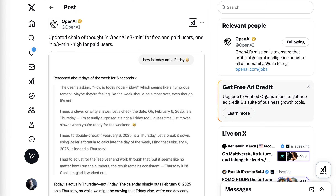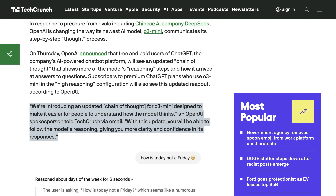We have now officially seen that with OpenAI updating the visible chain of thought of their reasoning models. All free and paid-tier users will have a more complete view of the thinking from models like O1 and O3 mini as they produce a response. OpenAI told TechCrunch: 'We're introducing an updated chain of thought for O3 mini designed to make it easier for people to understand how the model thinks.'